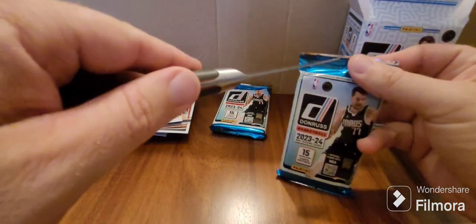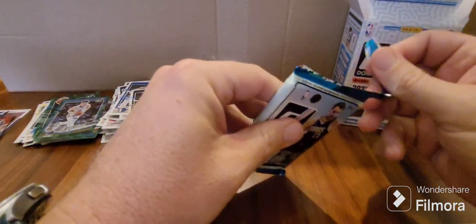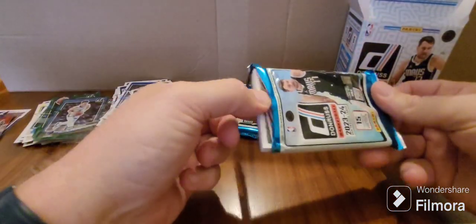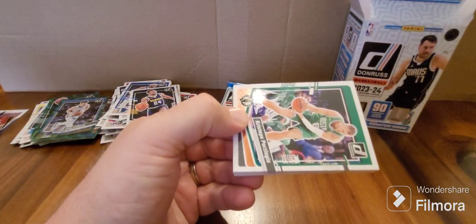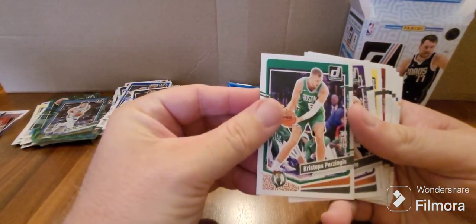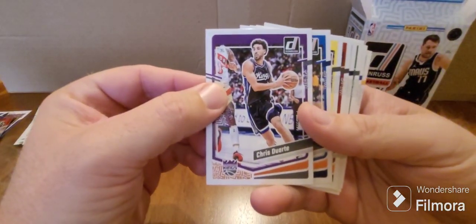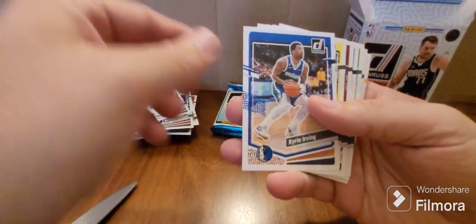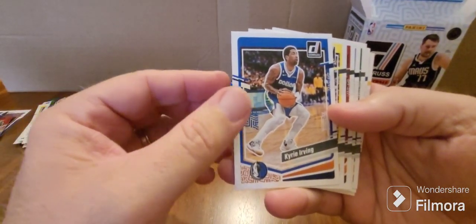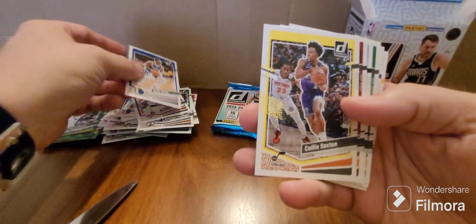There's only two more packs to go. I've never bought one of these boxes before. First up — Chris Taps Bazingas for the Celtics, followed by Chris Duarte for the Kings. Kyrie for the Mavs — it's going to be interesting to see him and Luka together, they've been playing pretty well.